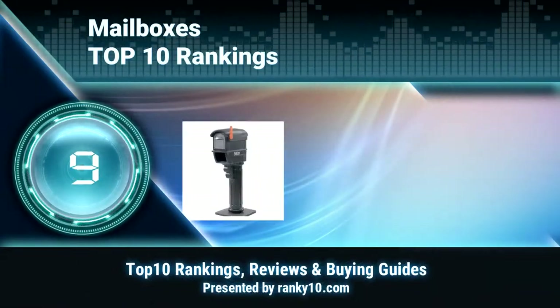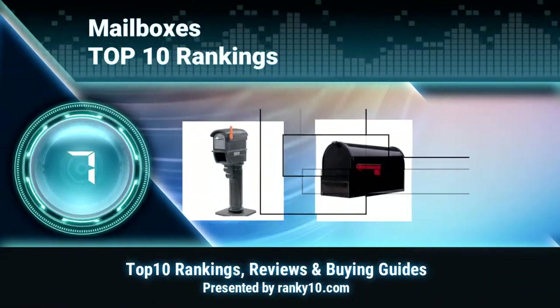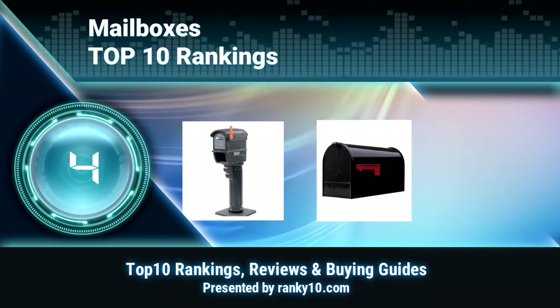Welcome to Ranky 10 Video Rankings. We announce the top 10 rankings of mailboxes. Let's get started.